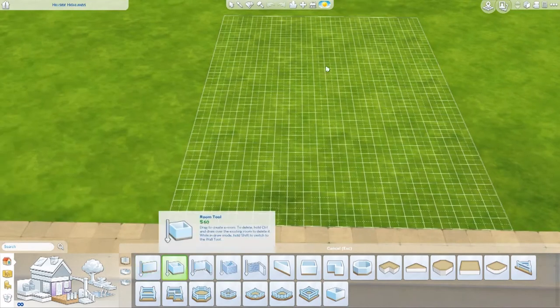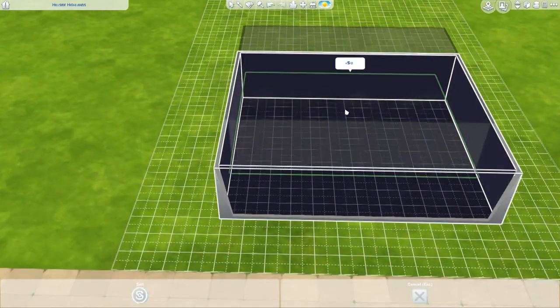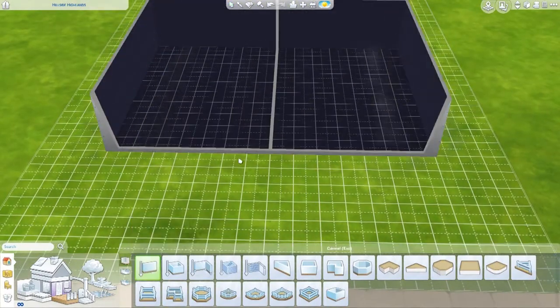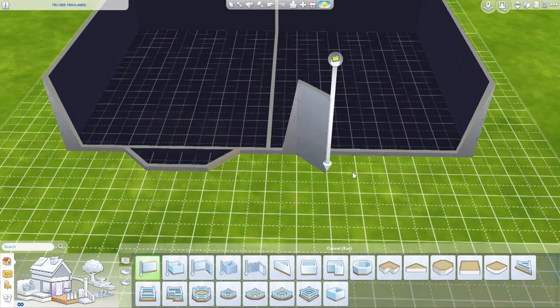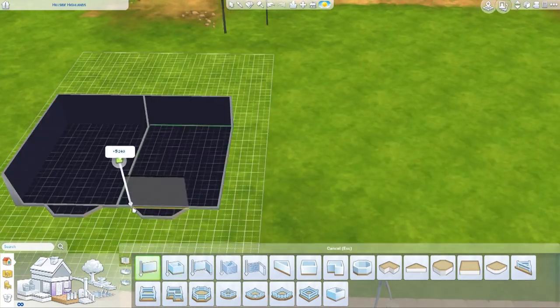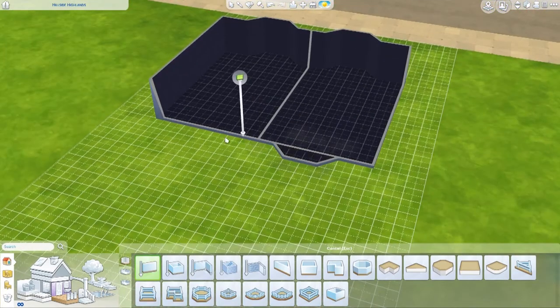Hi guys, it's Shumi and welcome back to another video. Today we are making the most British house I ever could have made. I was struggling with what I wanted to build, and I was like, hmm, I can build these houses that are absolutely everywhere. If you've ever been to the UK, or you're from here, or if you ever visited, you will have seen these houses everywhere.